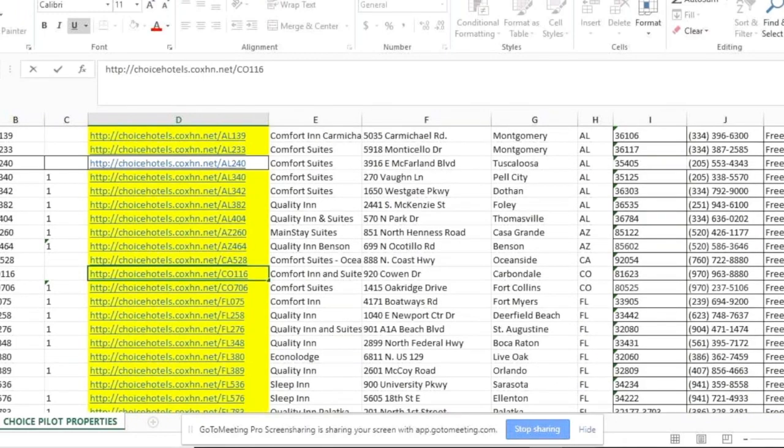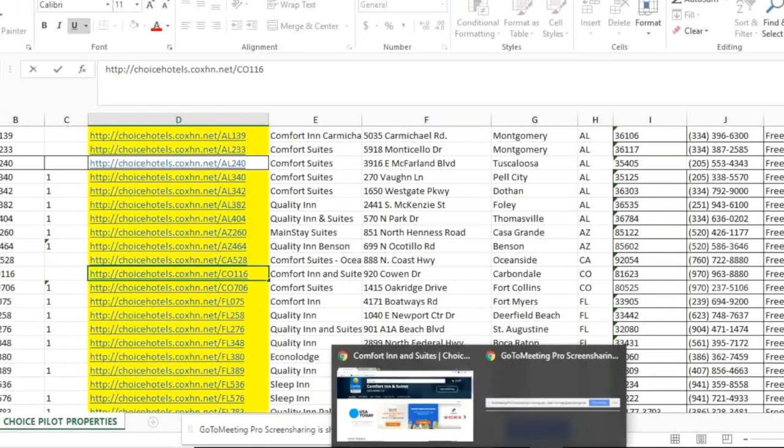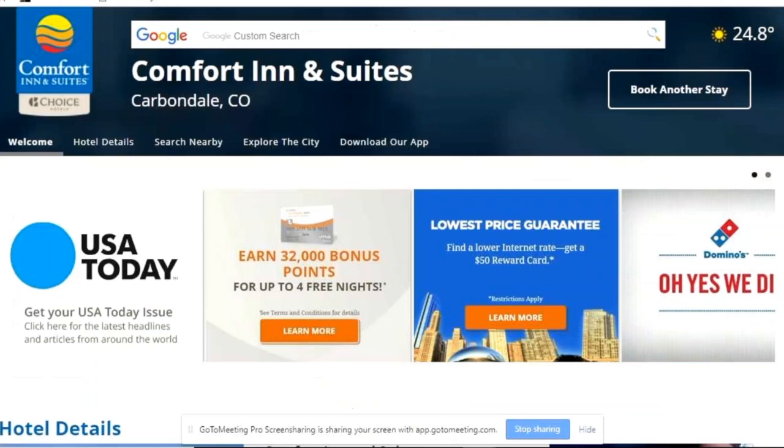We'll finalize that once it's been confirmed, and those new properties will be communicated to you as well. Without further ado, let's talk about the product and how we came to be in this position.